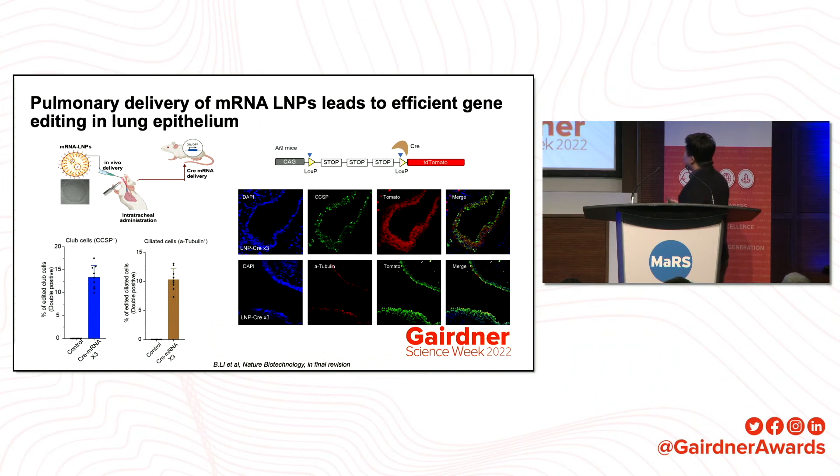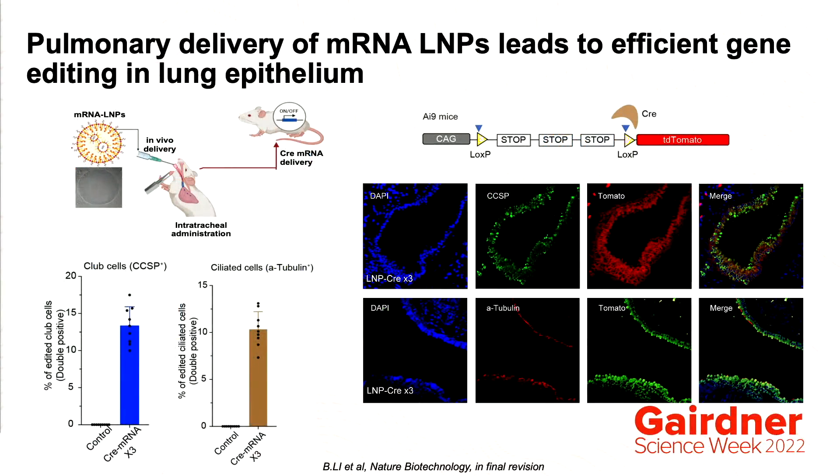We found that we could very effectively transfect lung epithelial cells. We are extremely interested in lung epithelial cells because they are the disease location for many lung diseases, particularly cystic fibrosis. We were excited to see that we could not only transfect ciliated cells, but also club cells, which are a type of stem cell. This is especially significant because by doing gene editing on club cells, we can provide a longer-term therapeutic effect — after ciliated cells die, club cells can differentiate into new ciliated cells.